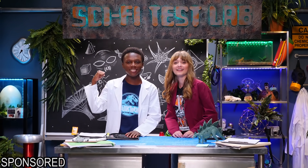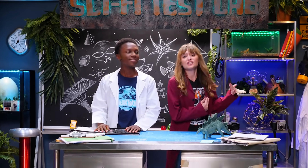What up, sci-fi superfans, and welcome to Sci-Fi Test Lab, where we create action-packed experiments based on our favorite sci-fi movies. And today, we've got a doozy of a build, inspired by the Stegosaurus from Jurassic World Fallen Kingdom.